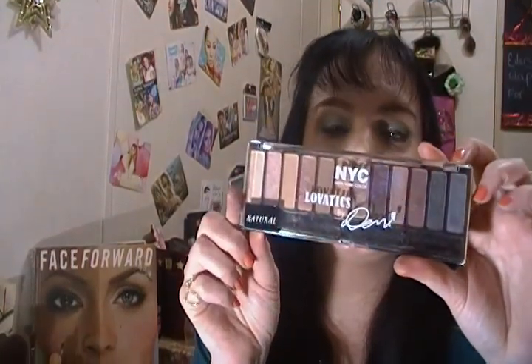I just got the NYC Demi Lovatics eyeshadow palette in Natural. It's worth the five dollars — it blends like a dream and the pigmentation is great. I always say don't look down your nose at ELF, NYC, or LA Colors just because they're affordable. You never know what hidden gems you'll find.